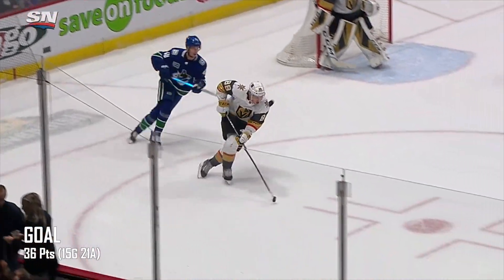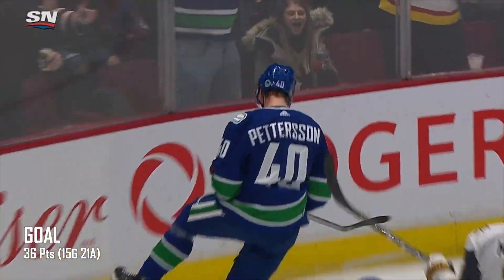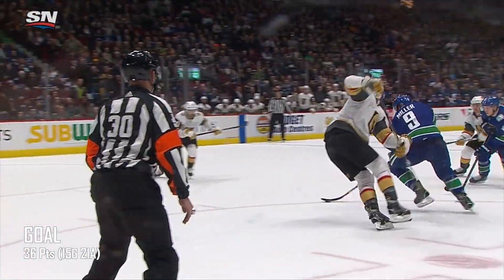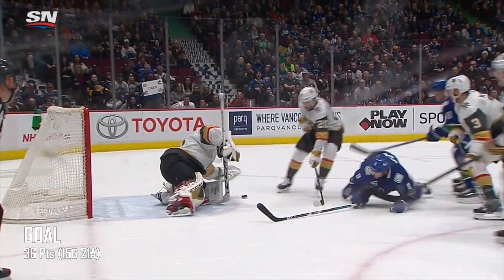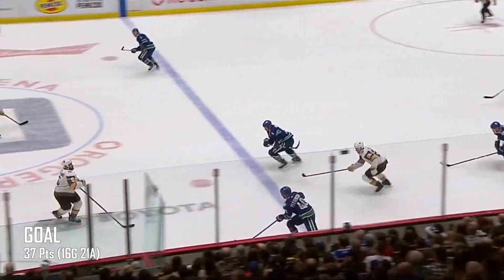JT Miller steals the puck. Makes a move in front. Pulled down. Damned in by Pedersen. Pedersen gets the loose puck to make it 3-1 Vancouver.